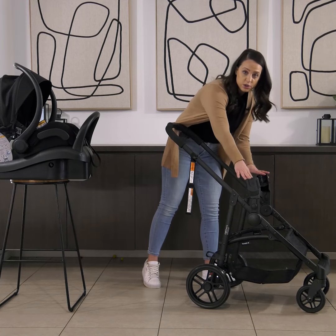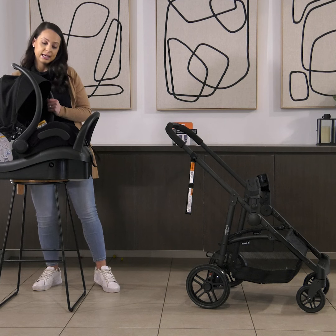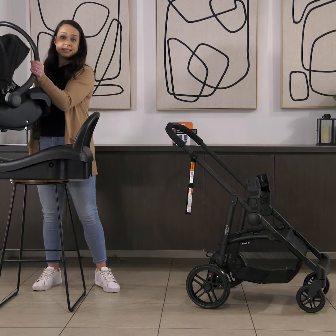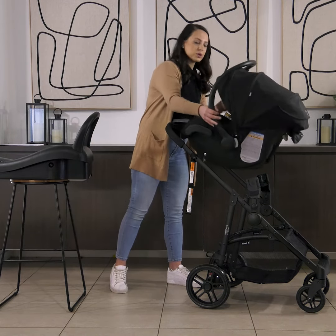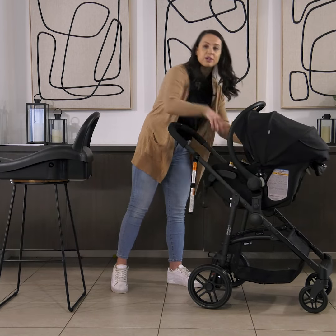Make sure that you hear the click so that you know that they're properly in, and then you simply lift the capsule out of the car base. The base will stay in the car and you'll be able to easily move your baby while it's still in the capsule onto the stroller and click it into the adapters so that you're ready to go.